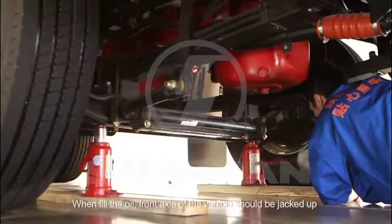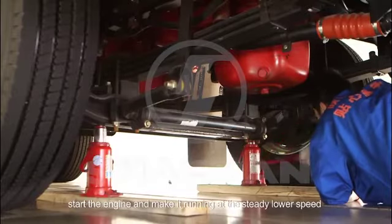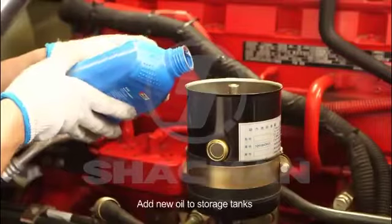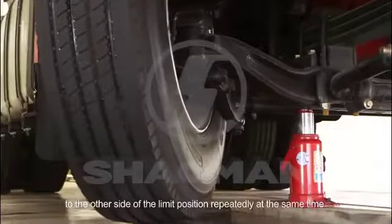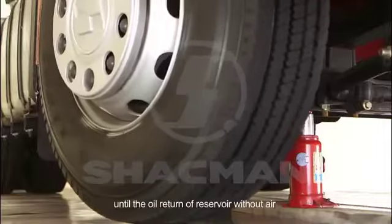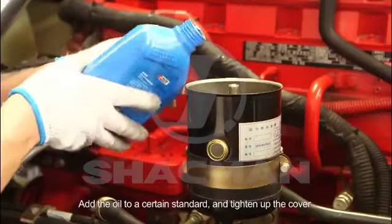When filling the oil, the front axle of the vehicle should be jacked up. Start the engine and let it run at a steady lower speed. Add new oil to the storage tank and slowly turn the steering wheel from one side of the limit position to the other side repeatedly, until the oil return of the reservoir has no air bubbles. Add oil to the required standard level and tighten the cover.